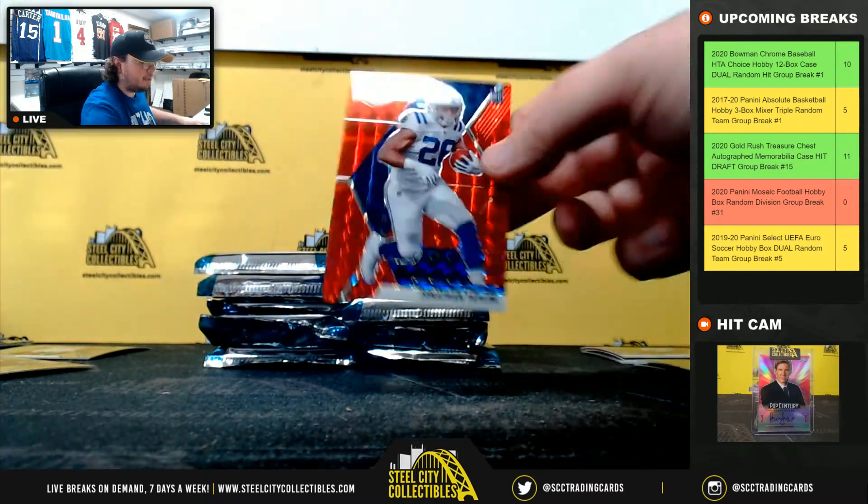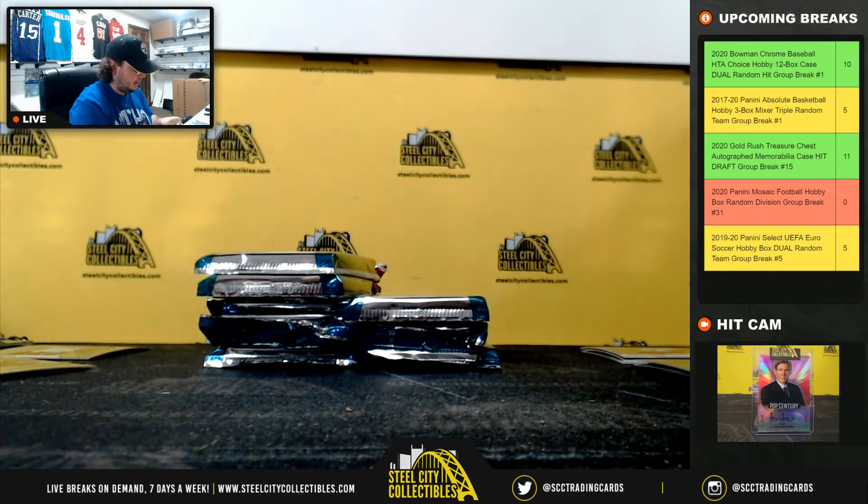Now we have a Jonathan Taylor red mosaic rookie — AFC South, going to Scott. I think there was a Jonathan Taylor — I think we got a two-year-old.